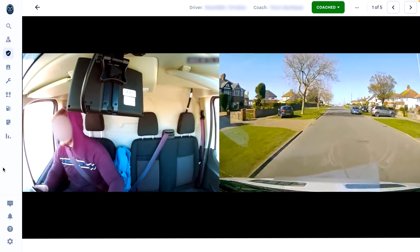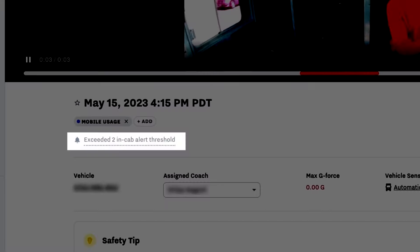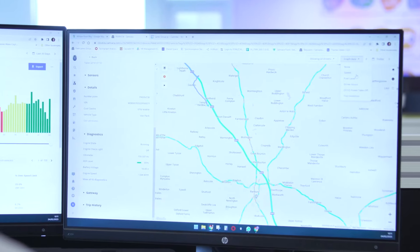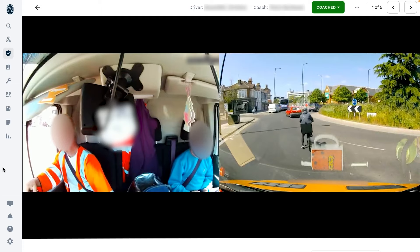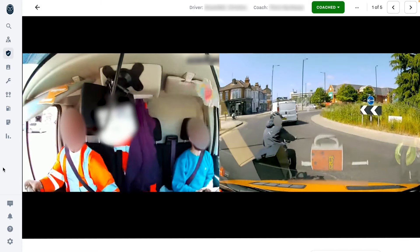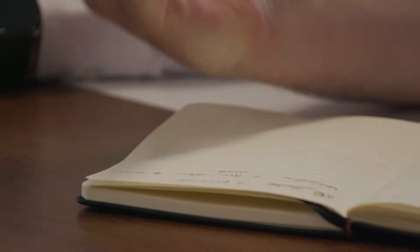Your team can also configure in-cab nudges. If enabled, and you have not exceeded the maximum number of nudges set by the business, no footage will be sent to the safety inbox for review. This approach strikes a balance, enabling you to learn and improve without undue scrutiny. Instead, Samsara's AI empowers managers to focus their coaching efforts on the most crucial behaviours, addressing habitual issues rather than isolated incidents.